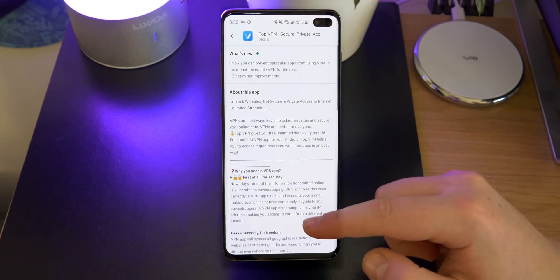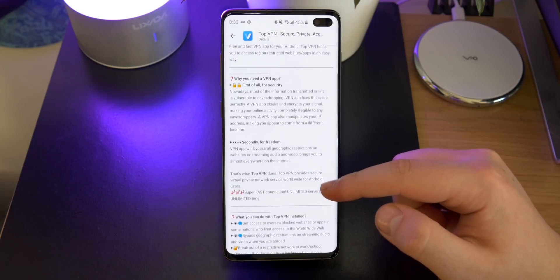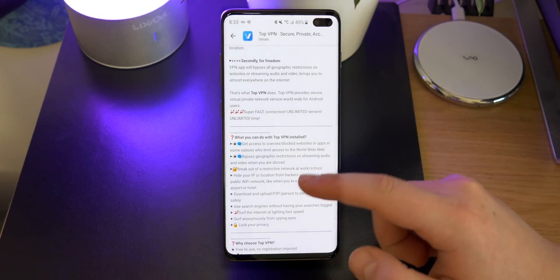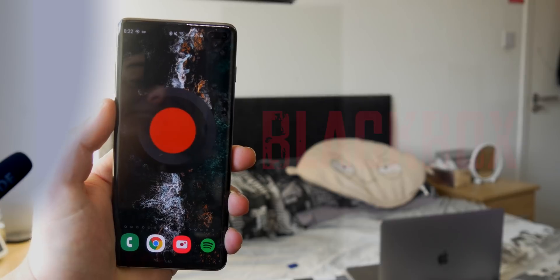It does protect you and adds a little bit more security when you're using the web and searching things, and it can actually break region locks so you're allowed to access content that maybe you're not necessarily allowed to.